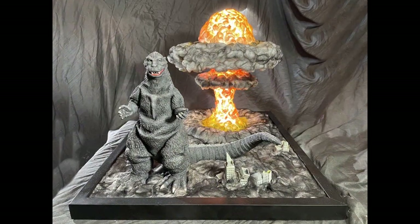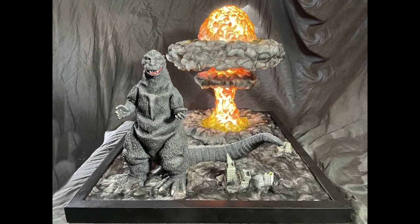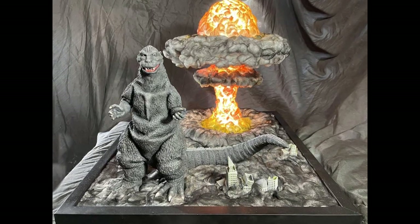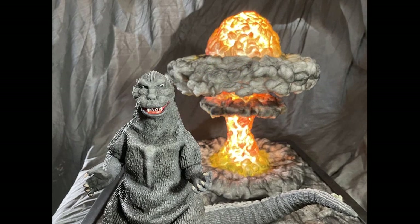Paul's next entry is called Godzilla Dream, and this is entered in MONMH-2, concepts and one-of-a-kinds. This is a Billiken Polar Lights non-scale model.